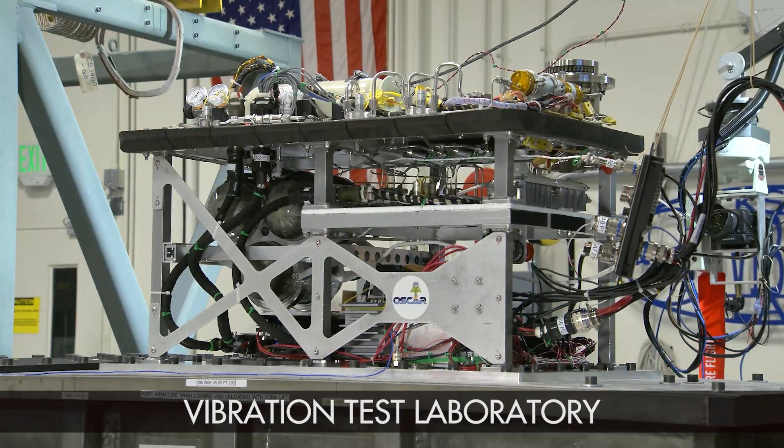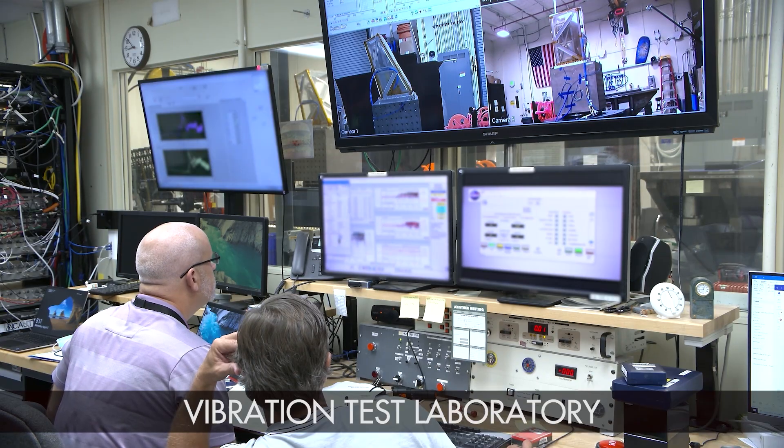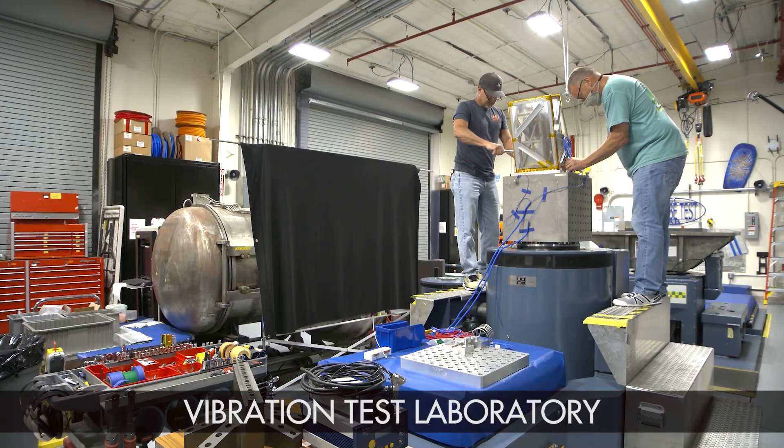NASA Engineering covers the intense acoustic environments during launch with its vibration test facility. The lab can accommodate ground support equipment, flight hardware, small satellites, experiments, cargo, and orbital replacement units for the International Space Station.